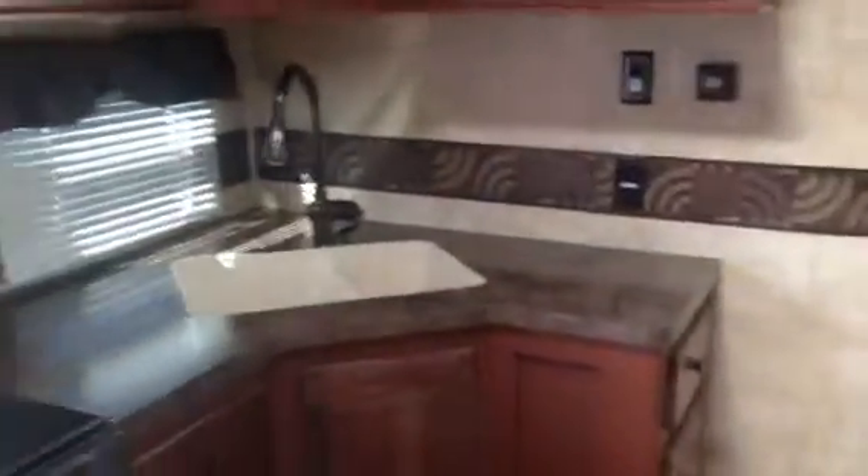Down below there are some cabinets, and dining at a table with all four chairs. Kitchen has a 50-50 sink, gooseneck faucet, cover over the stove, and lots of cabinets and drawers all the way around. Over here we have an 8 cubic foot gas-electric refrigerator.